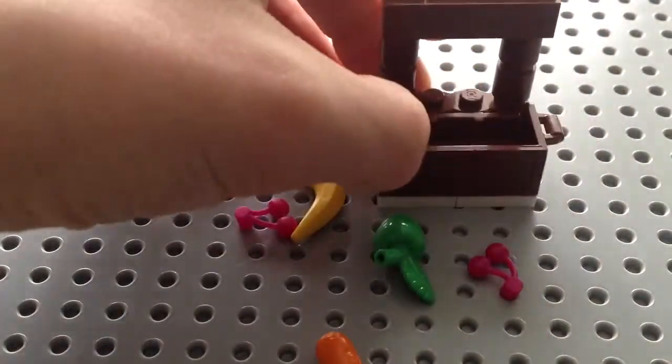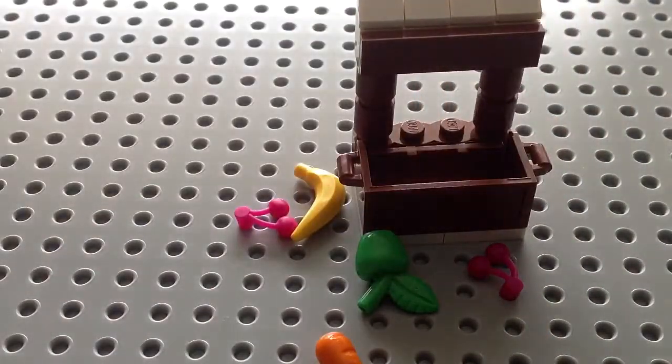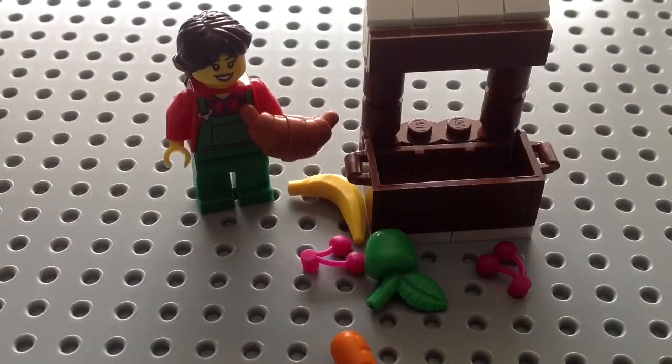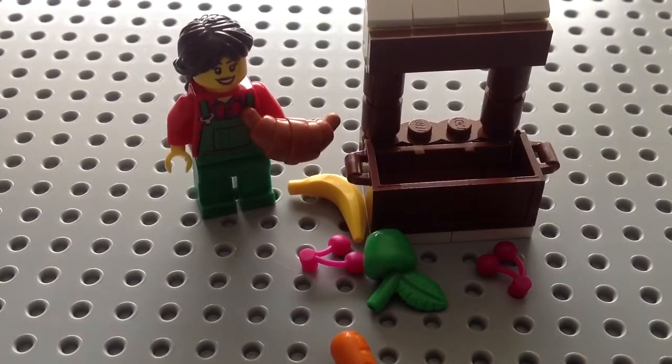Basically, I think the point of this set is that the girl's going to be working it again — this girl — and she has two stores now, so she's going to be selling food for Christmas. That's nice. I really like the set a lot, so leave a like on this video and I will be sure to bring the next one to you, which is day seven. Keep an eye out for it. Thanks. Bye.